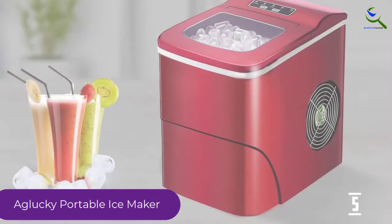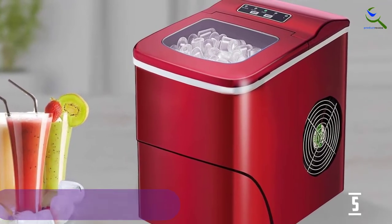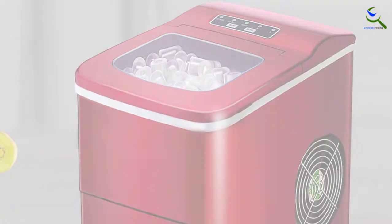The ice maker comes with a scoop for hands-free serving, which you can leave in the machine when it's not in use. And thanks to a 2-liter water tank, it's totally transportable, with no need to hook up a water intake.